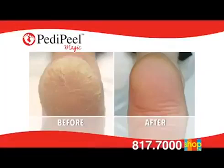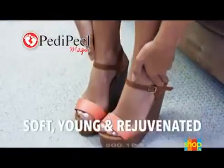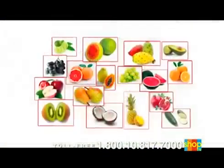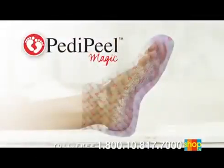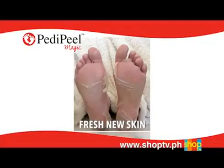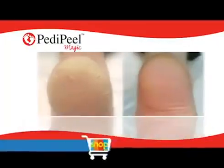Painful, calloused, and dead skin will magically peel away, leaving your feet feeling soft, young, and rejuvenated. The secret is in Petty Peel Magic's exclusive formula that contains natural fruit extracts that gently penetrate deep into the layers of dead skin, separating it from the layers of good, healthy skin. This reveals fresh, new skin that's alive, healthy, and soft.